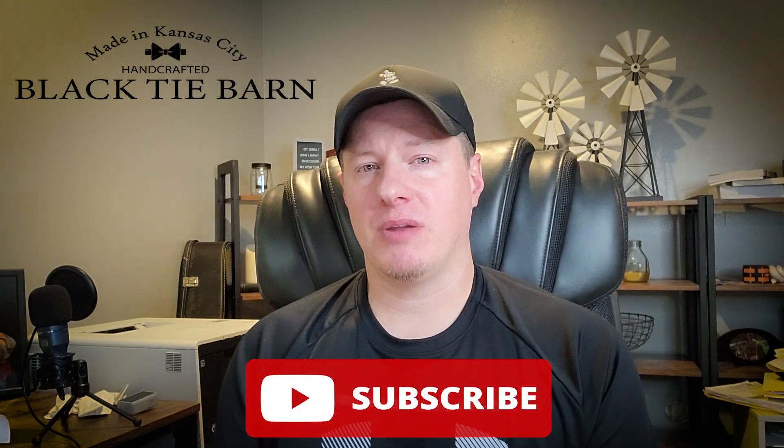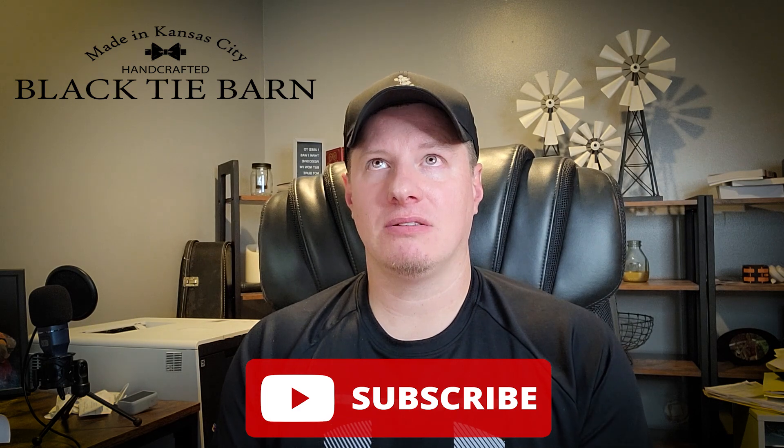Hi everyone, my name is Wade Thomas, owner of Black Tie Bar and Candle Company. Welcome back to the channel, or if this is your first time, welcome to the channel. Today we're going to be talking about a hot current topic about HTP wicks being discontinued.